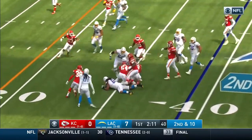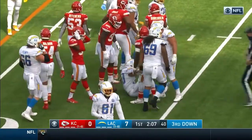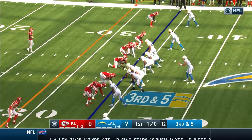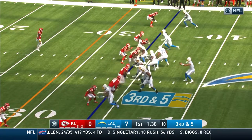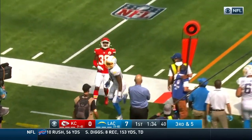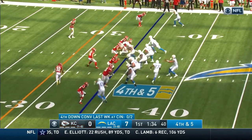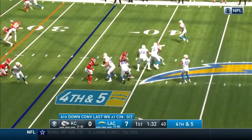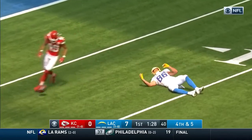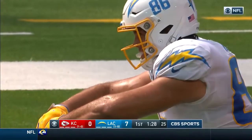Draw play puts him in field goal range. Ekler takes it — they empty out the backfield for the rookie on third and five. That's a pass he'd like to have back — Keenan Allen was open. Go on fourth and five — how about that confidence? He's going down the field, but it's out of reach for Henry, and the ball is turned over to the Chiefs on downs.